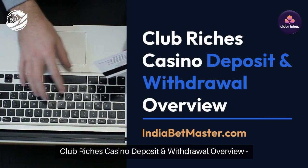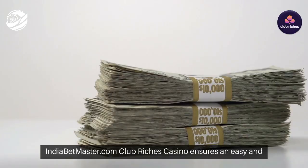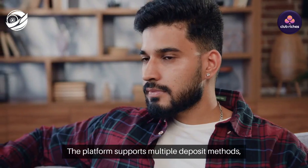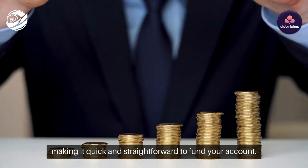Club Rich's Casino Deposit and Withdrawal Overview. IndiaBetMaster.com — Club Rich's Casino ensures an easy and secure deposit and withdrawal process, especially important for Indian users. The platform supports multiple deposit methods, making it quick and straightforward to fund your account.